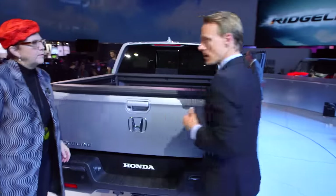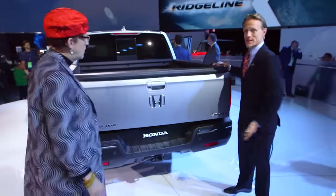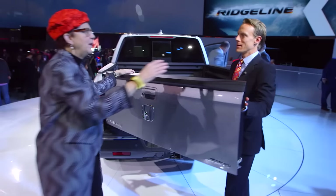So we did make the bed larger than the outgoing model. I'm going to use the dual-action tailgate here, which was a Honda first. That was really hot, and we didn't lose that.